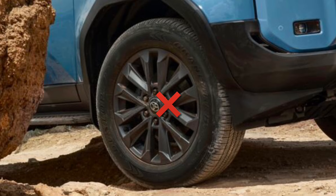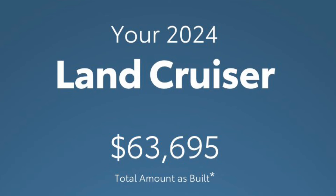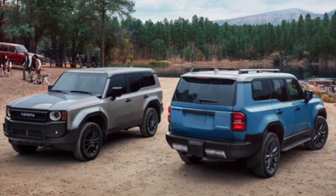I would skip the 20-inch wheels and premium package as I don't see personal value in those, bringing the price to $63,695 including delivery. Regardless of which path you choose — whether the 1958 trim or the Land Cruiser trim — you'll be behind the wheel of Toyota's ultimate off-road SUV, the Toyota Land Cruiser.